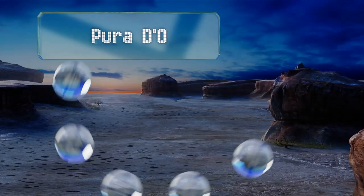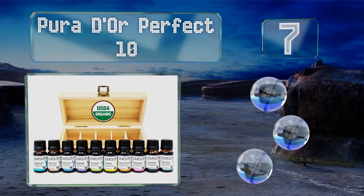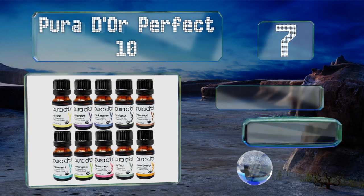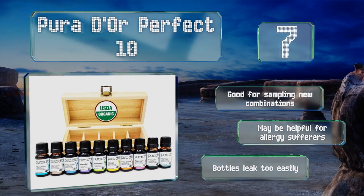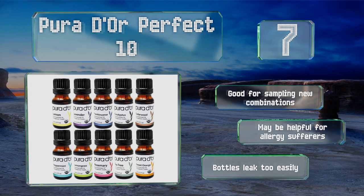At number 7. The Purador Perfect 10 contains the greatest hits of essential oils in one convenient package. The ingredients are all quite potent, making it perfect for use with diffusers. This starter collection is also reasonably priced. It's good for sampling new combinations and may be helpful for allergy sufferers, but the bottles leak too easily.